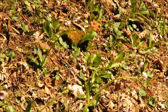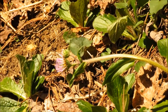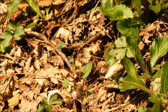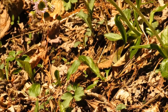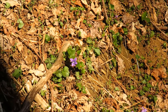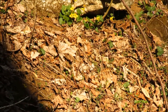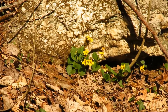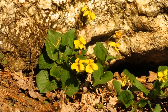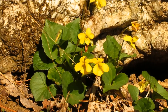Here we have some Robin's plantain. And lots of violets — there are the yellow ones. These look to have heart-shaped leaves, so I think that's the woodland yellow violet.